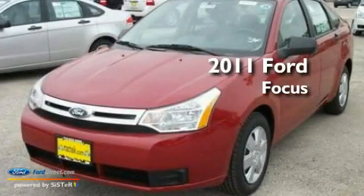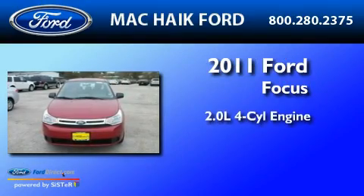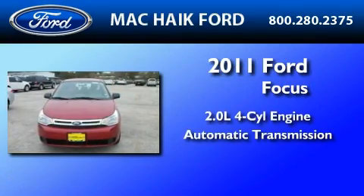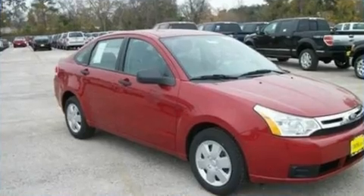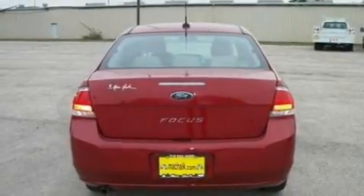This is a brand new 2011 Ford Focus. It features a 2.0-liter four-cylinder engine and an automatic transmission. Its top features include an auto-dimming rear view mirror, a keyless entry system, and an external temperature display.